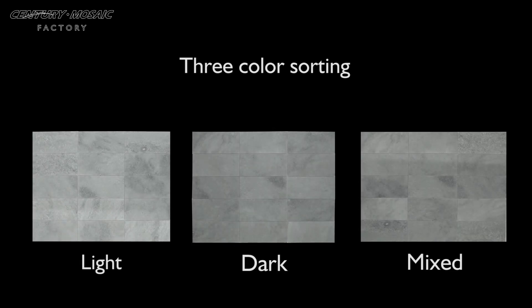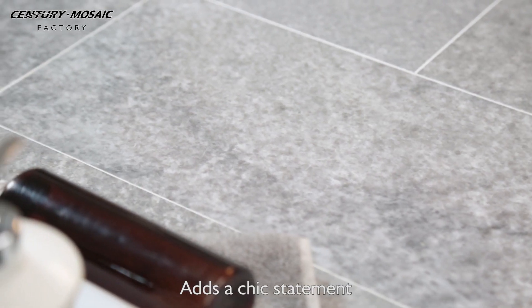Three color sorting: light, dark, and mixed. Add a chic statement.